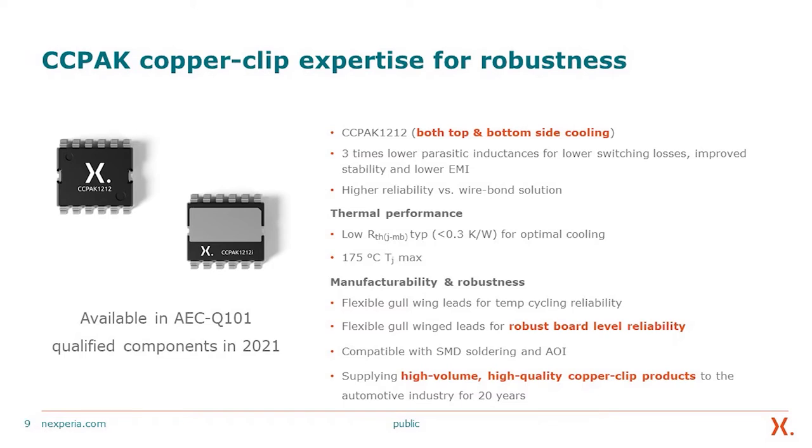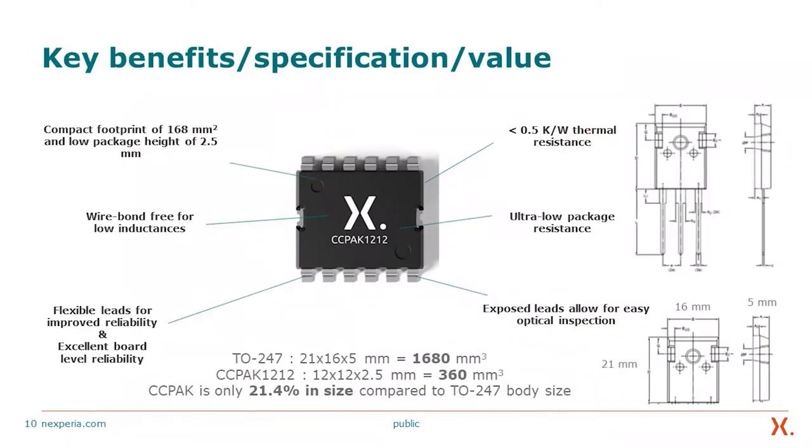Flexible gullwing leads provide temperature cycling and power cycling reliability, as well as robust board-level reliability. Compatible with SMD soldering, automatic optical inspection, and manufacturing advantages. We are supplying high-volume, high-quality copper clip products to the automotive industry for 20 years. Our packaged devices are normally off, which means you don't need to worry about fail-safe mode.